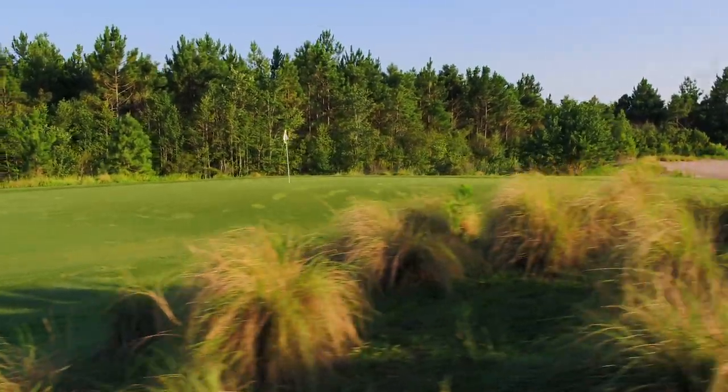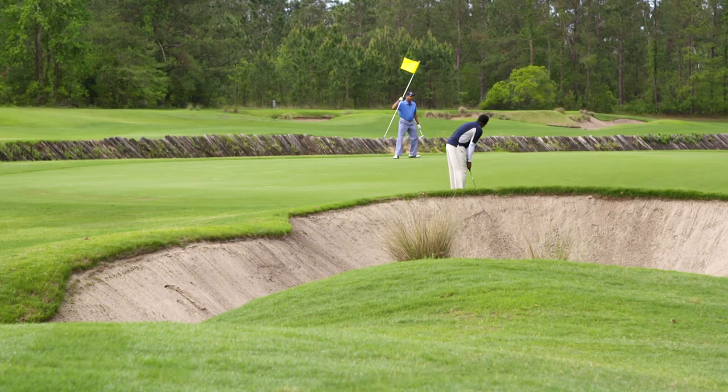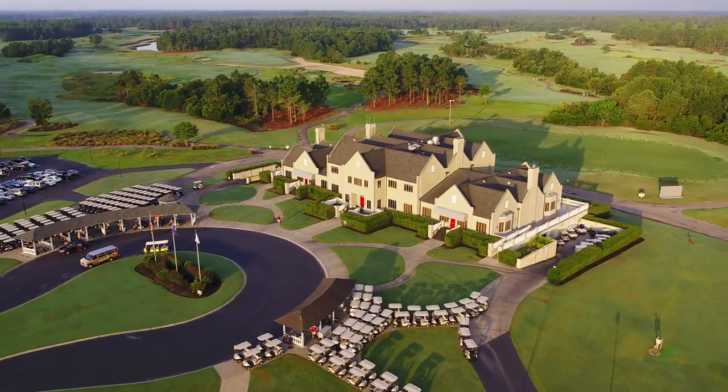The Moorland Course opened in 1990 and remains one of the area's must-play experiences, known for its incredible value and service, centered around this spectacular clubhouse, more than capable of hosting large outings.